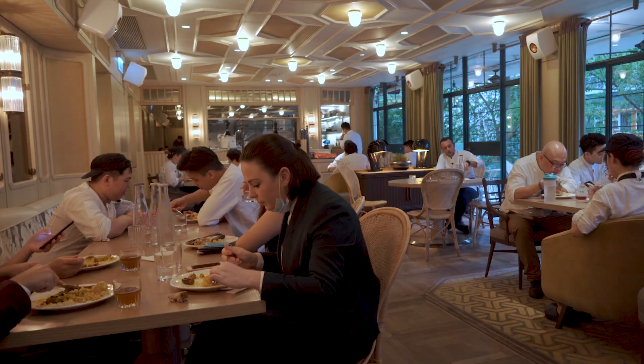The staff meal is very important for us. There is no barrier — no chef, no commis, no service distinction. It's all together. I'm ready for the nap. Thank you.